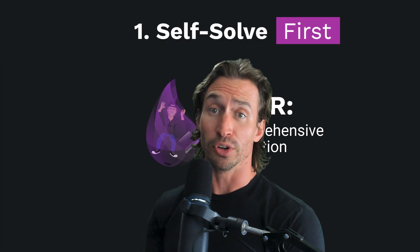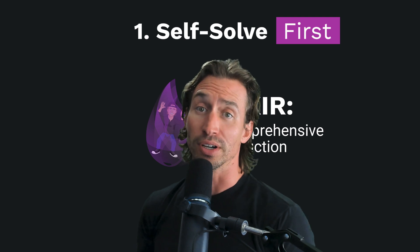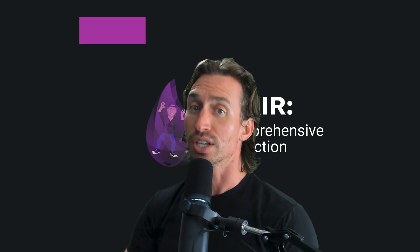Number one: self-solve first. Spend at least two hours attempting to solve the problem on your own. Utilize resources provided in the course, online documentation, and search engines.